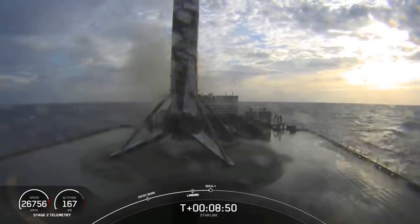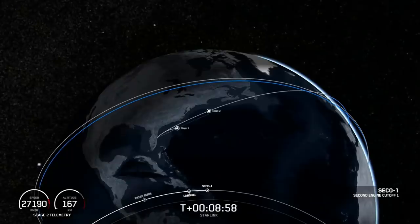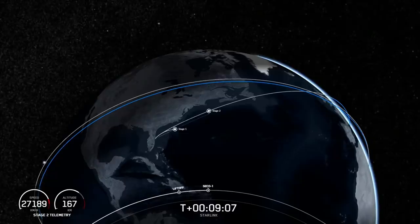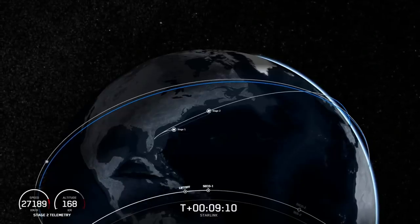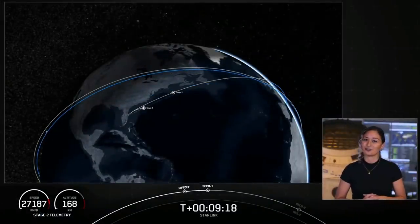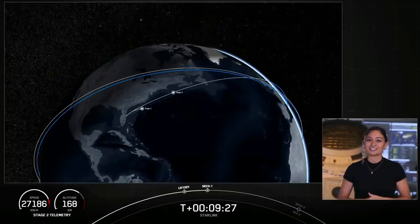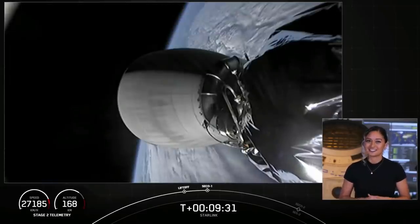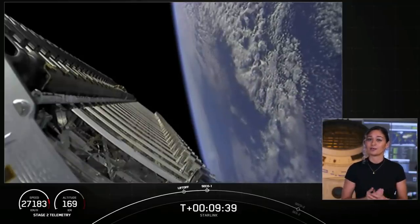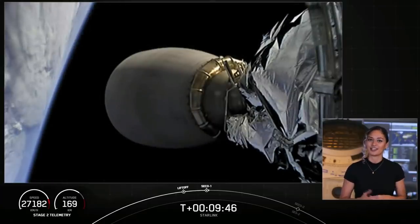And we're just waiting for CECO 1 on second stage. And CECO. There's that call out for CECO 1. Waiting for confirmation of good orbit. Nominal insertion. There's that call out for good orbit on second stage. What an exciting morning. We've landed that first stage for the eighth time. Second stage is now going to coast in this orbit for the next 35 minutes or so. The animation will showcase where we are in the coast phase. So we will see you back here at T plus 45 minutes for that second stage free flight.